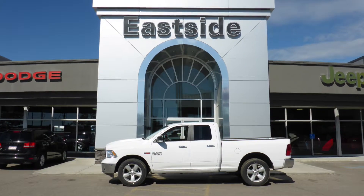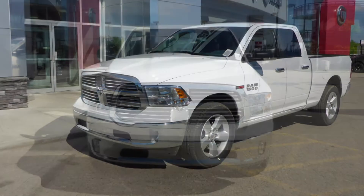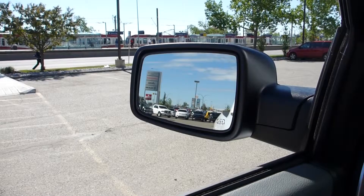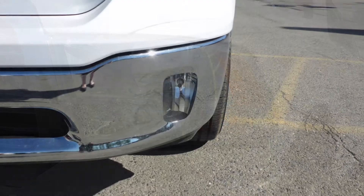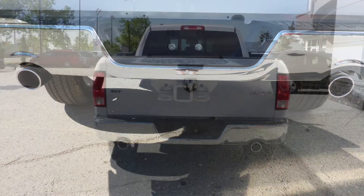Hi Victoria. This 2015 Ram 1500 SLT quad cab comes equipped with a 3.0L EcoDiesel engine and automatic transmission, power heated folding side mirrors, halogen quad headlamps, fog lamps, 20-inch aluminum wheels, a trailer hitch receiver, and a white exterior.